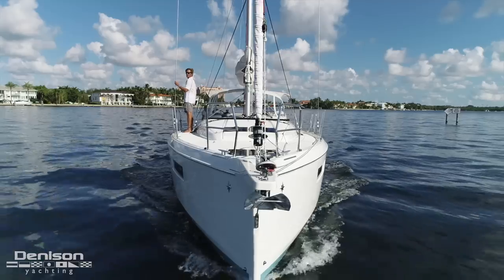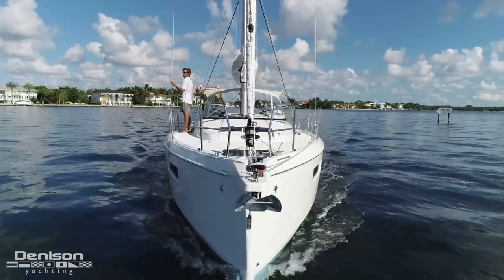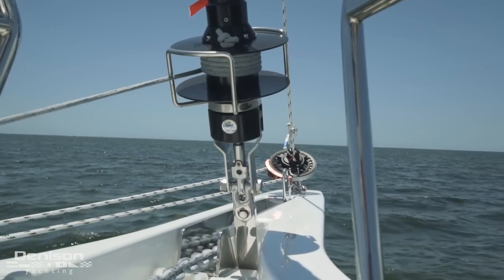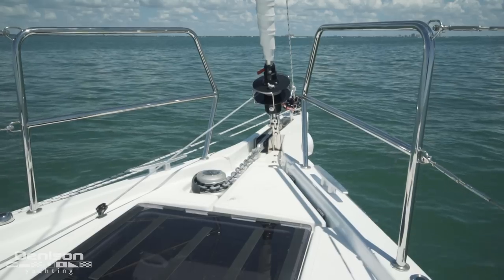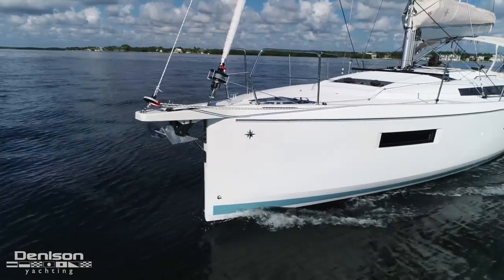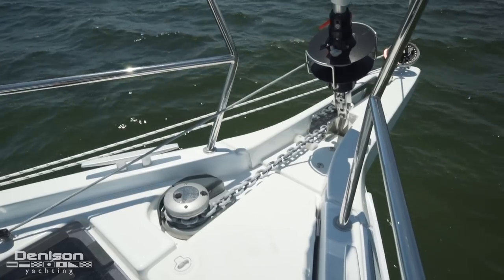Let's start at the bow. Here we see the integrated bowsprit. This particular vessel comes with a code zero on a furling drum and also a roller furling Genoa. She has more than an ample amount of ground tackle to be comfortable at anchor.